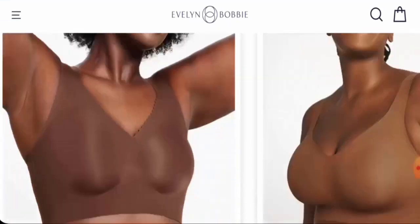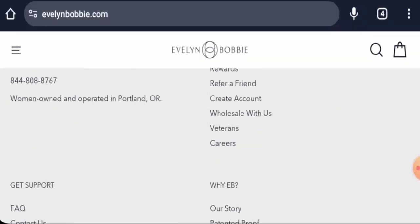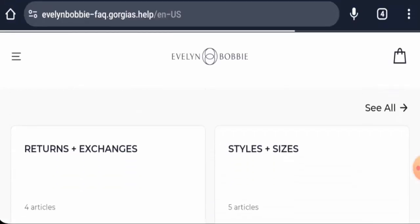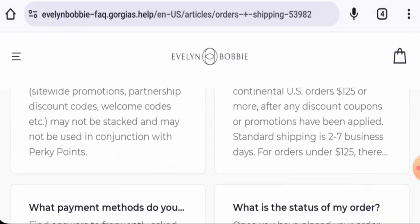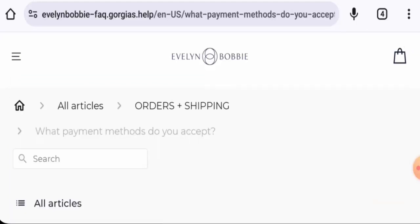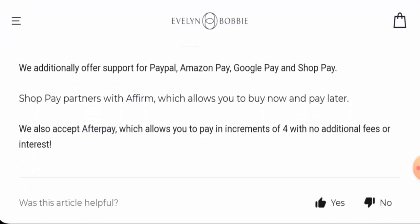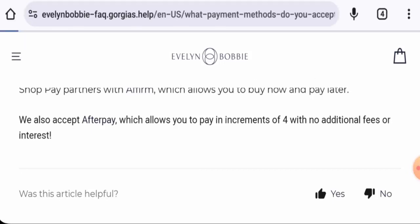They've given some featured items on the main home page — you can check them out. Next, we will check the policies. First, we'll check the payment types. Scroll down and go to the FAQ page section, then go to the order and shipping section, then to the payment methods section. They accept PayPal, Amazon Pay, Google Pay, Shop Pay, and also AfterPay.